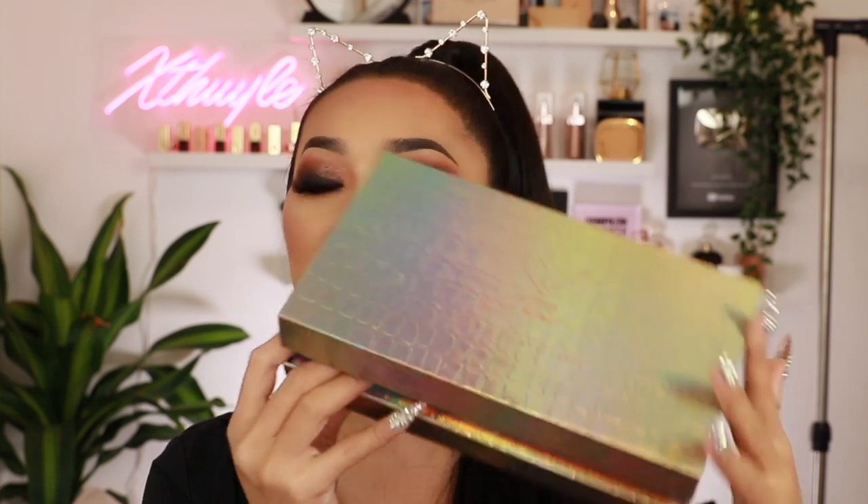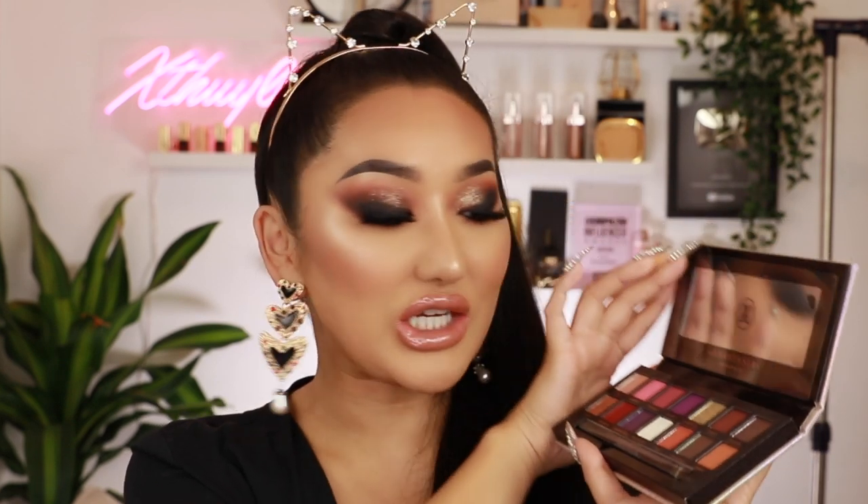Yes! We have the Jackie Aina eyeshadow palette from the Anastasia Beverly Hills collaboration. Look at this cool box — I'm here for it! I always find it so amazing when big brands collaborate with Instagrammers, YouTubers, or influencers. The fact that we can film videos in our bedrooms and then massive brands want to collaborate with us is something I would never get over. Well done to Jackie! Oh, she's pretty — I am definitely going to be filming with this.